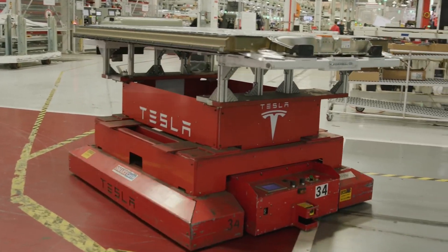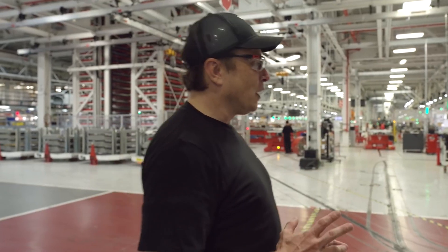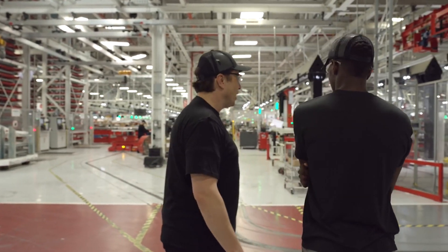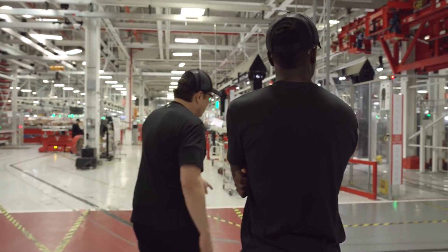This manufacturing process is anticipated to result in significant savings, including lower tool investments, reduced production time, fewer robots, and a smaller production area.